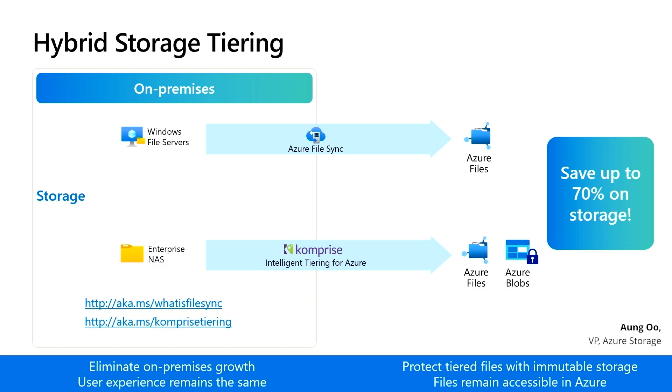Tiering helps limit or eliminate growth of expensive on-premise solutions and provides a safe, secure, and redundant repository for your offloaded files.